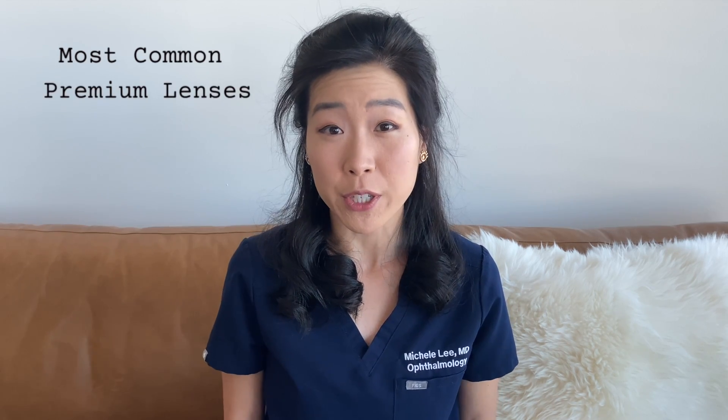Are you ready to throw away your reading glasses after cataract surgery? Today, let's talk about some of the most common premium lenses and which one may be the best fit for you.